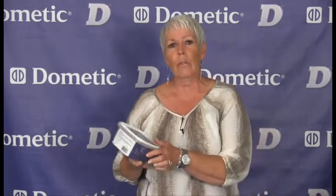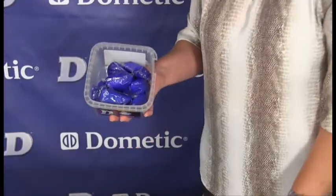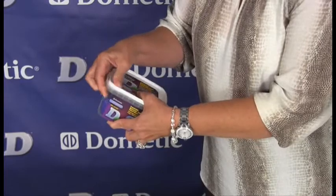We also have this product in drop-in form. These are super convenient drop-in packets in a reusable, recyclable container. Available in a 1.5 ounce trial size, a 12 count, or a 24 count. Only one packet treats a 40 gallon waste black water tank.